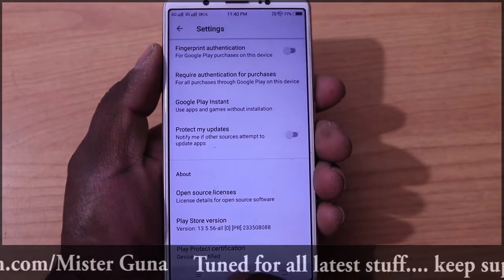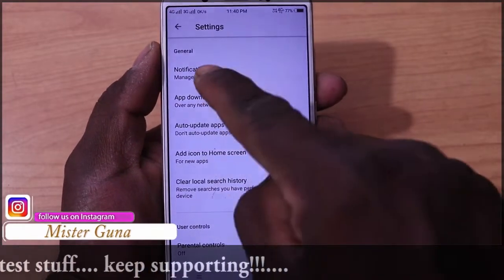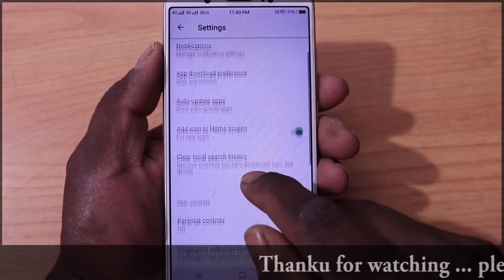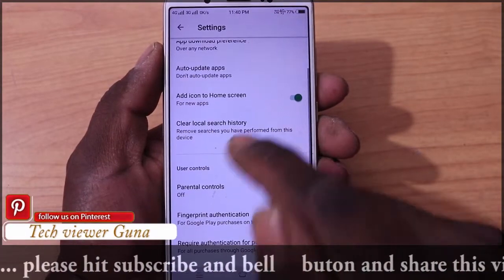Check out the notifications and auto-update apps. This is the auto-update apps setting. You can also make a clear search history and it will be free.